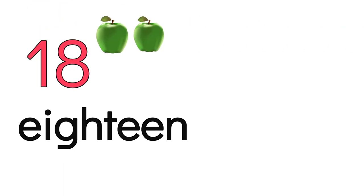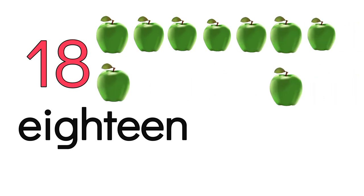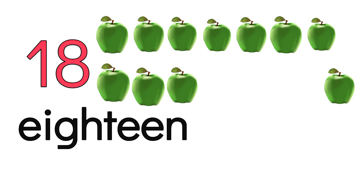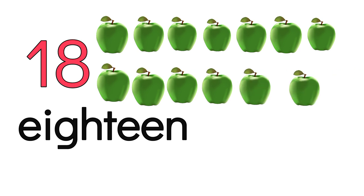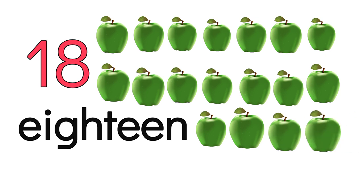18. 1, 2, 3, 4, 5, 6, 7, 8, 9, 10, 11, 12, 13, 14, 15, 16, 17, 18. E-I-G-H-T-E-E-N. 18.